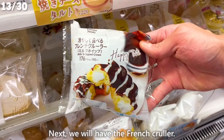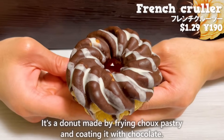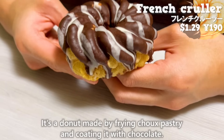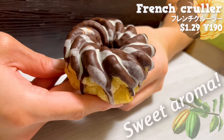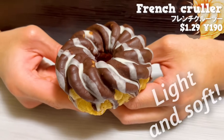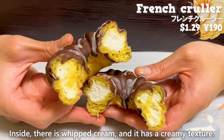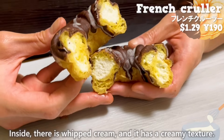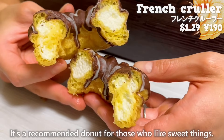Next, we will have the French cooler. It's a donut made by frying choux pastry and coating it with chocolate. It has a sweet aroma of chocolate. The pastry has a light and soft texture with a subtle flavor of egg. Inside, there is whipped cream, and it has a creamy texture. It's a recommended donut for those who like sweet things.